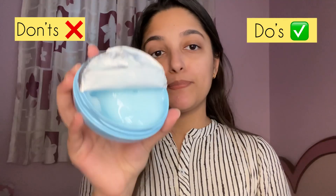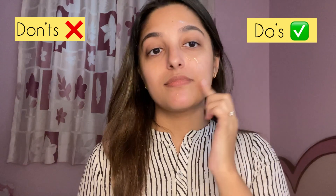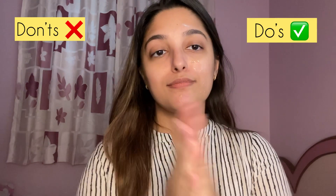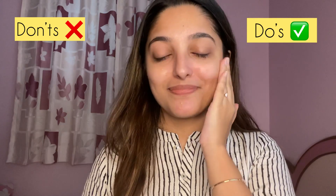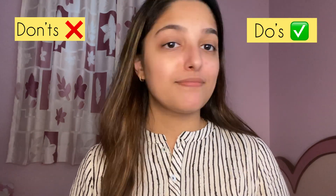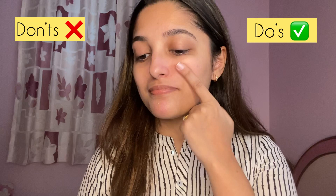The first thing I'm using is the Pond Super Light Gel Moisturizer to prep my skin. I love this moisturizer — it's non-greasy, super lightweight, and it quickly gets absorbed into your skin. On my right side I've applied a moisturizer, whereas on my left side I won't be applying one, and this is a common mistake done by a lot of people.